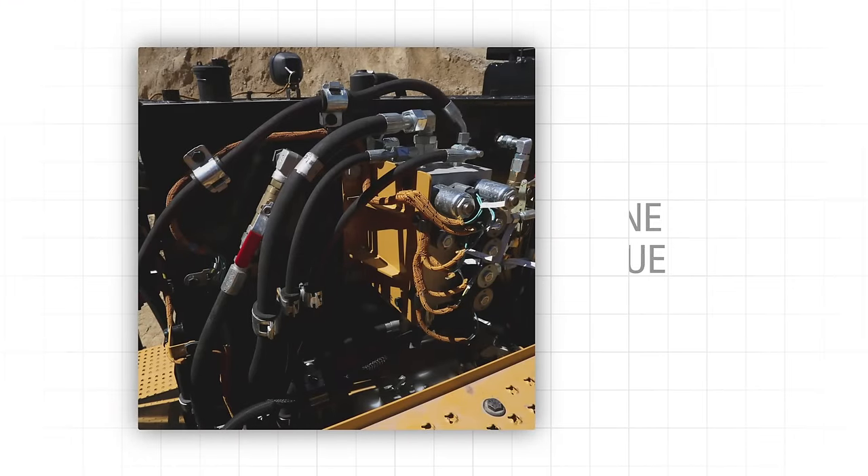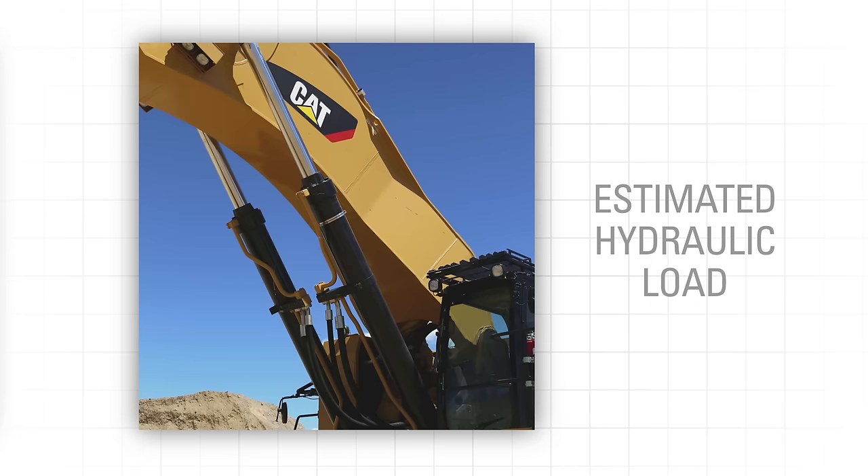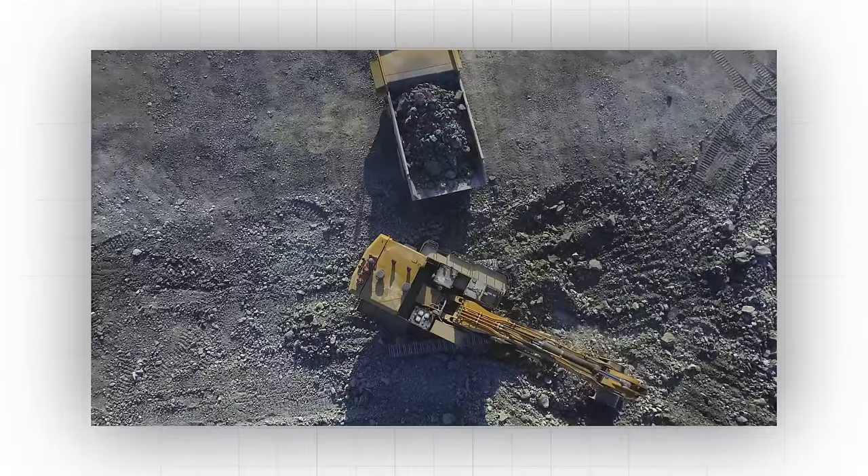It also reduces hydraulic pump output based on available engine torque, desired engine speed, actual engine speed, and estimated hydraulic load. This system gets power where it needs to go when it needs to be there, allowing the 6015B to move material quickly and efficiently.